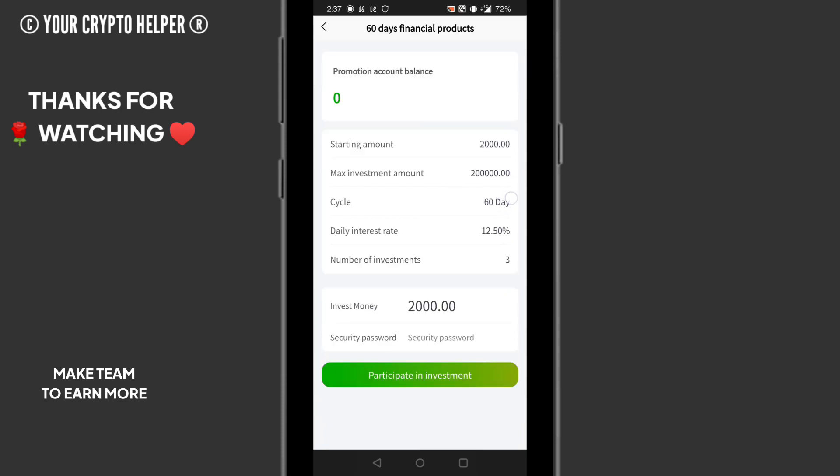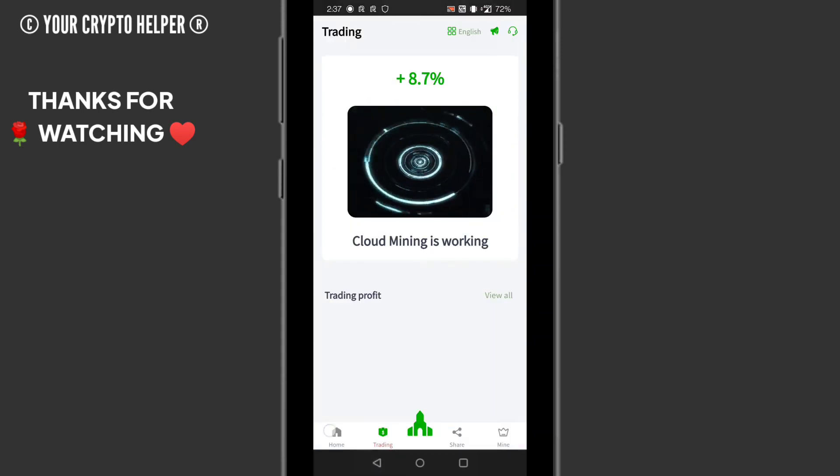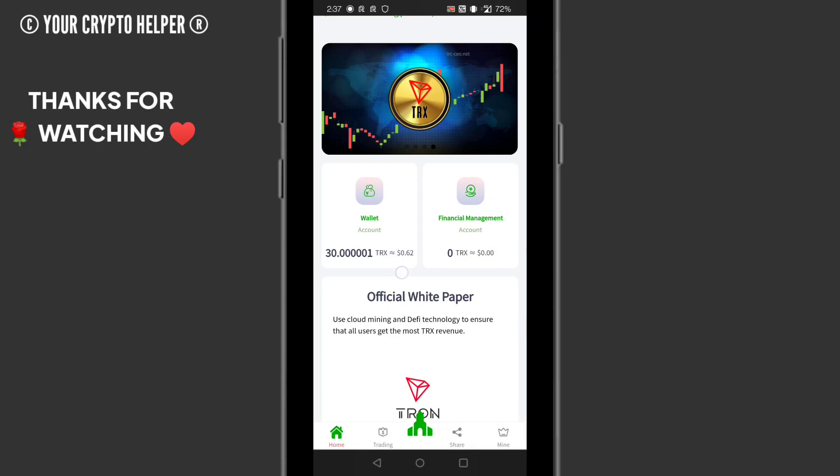Here you can see my deposit has arrived — 30 TRX has been credited into my account. Now I will teach you how to withdraw my basic commission.